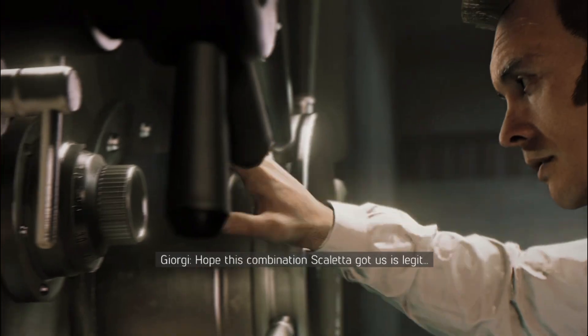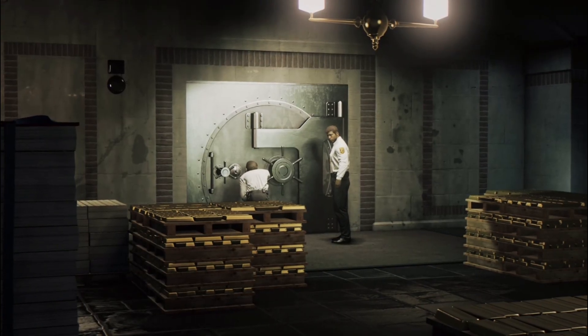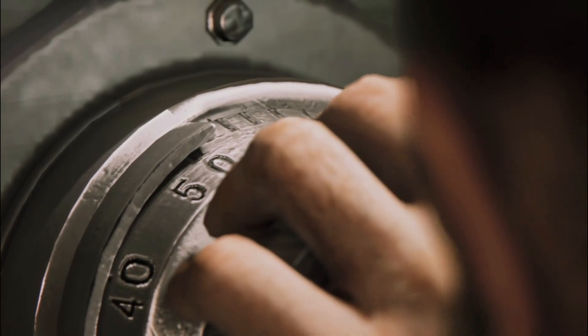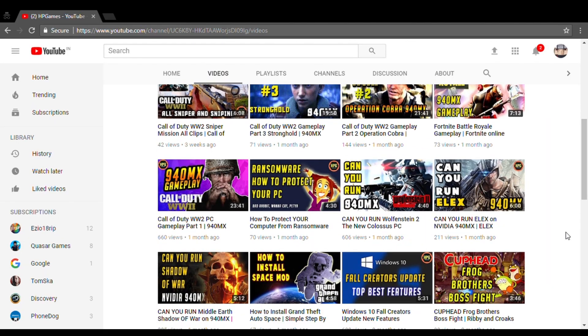Hey guys, it's Vijay from HP Games. I have received many queries about one question: game lags when not connected to charger, and runs very smooth when on main power supply. In this video we will be discussing about the same problem and what we can do about it. Watch the video till the end — you will get detailed information about the same.